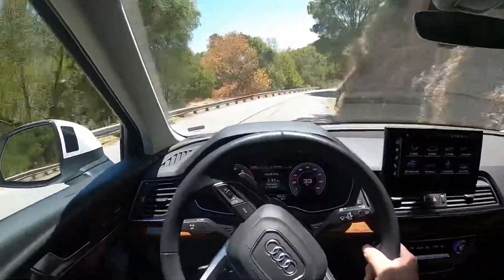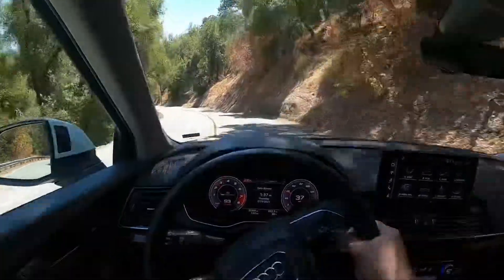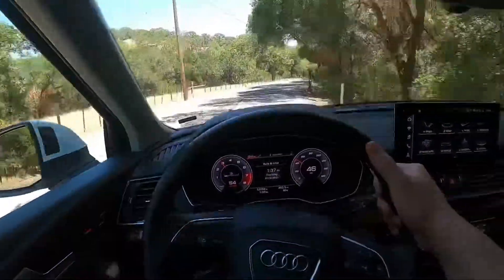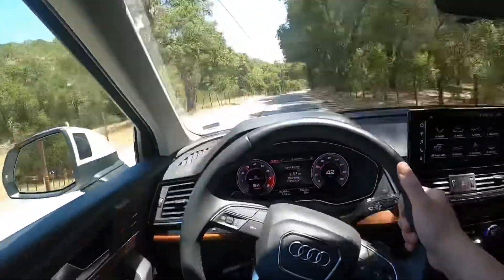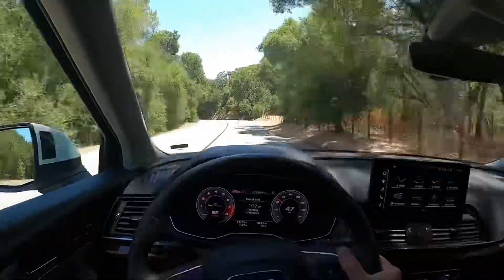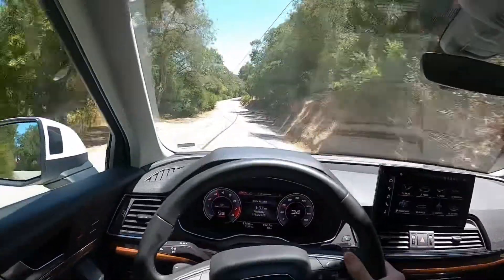Braking is actually really good. The braking power is actually really nice — it stops really well. I'm going to do a quick hard brake right here... it stops pretty fast — pretty good.